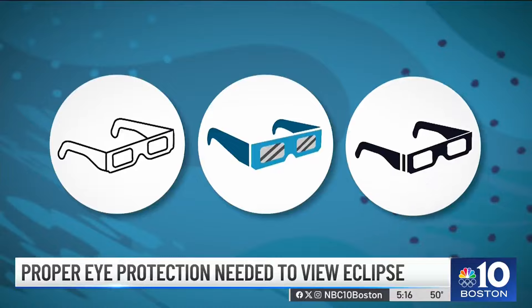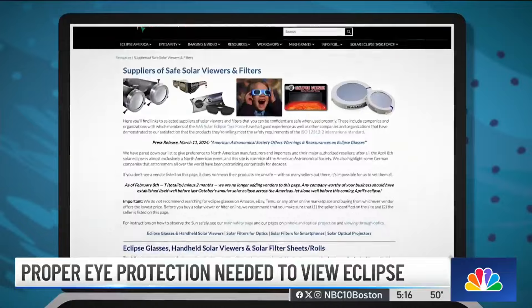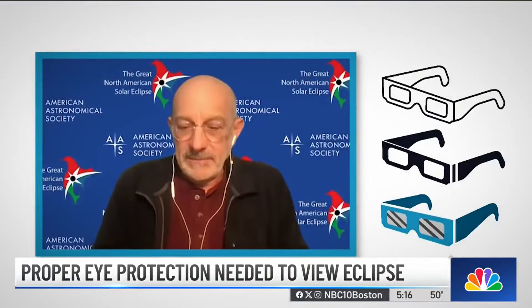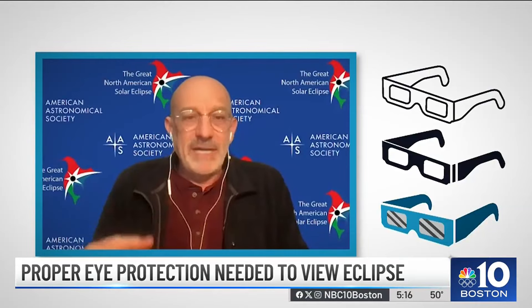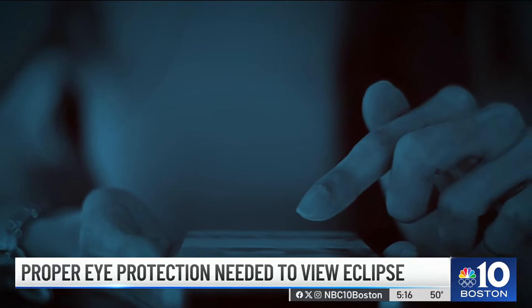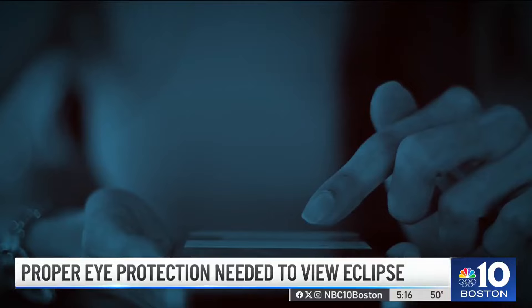Feinberg says if a supplier isn't on the list, it doesn't mean a product isn't safe — with so many sellers, he says it would be impossible to vet them all. His advice: don't just randomly search for eclipse glasses or solar viewers of any type online and buy the first thing that pops up or the cheapest thing that pops up.